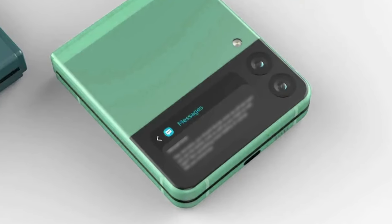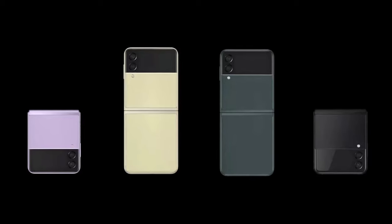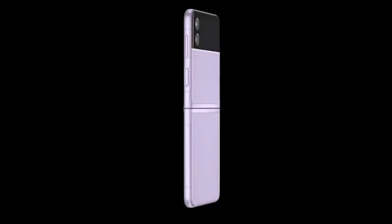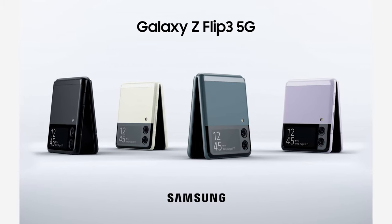It also features a cool secondary display on the rear for receiving notifications. Samsung have really gone all out on the design on this phone whilst keeping practicality in mind. You can expect the price to be sitting around the £1,300 mark, and the release date is going to be roughly the same as the Fold 3 — that being late August.